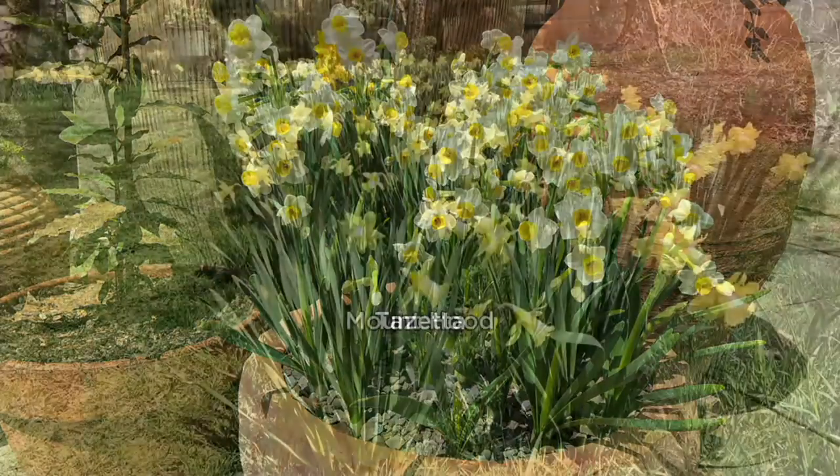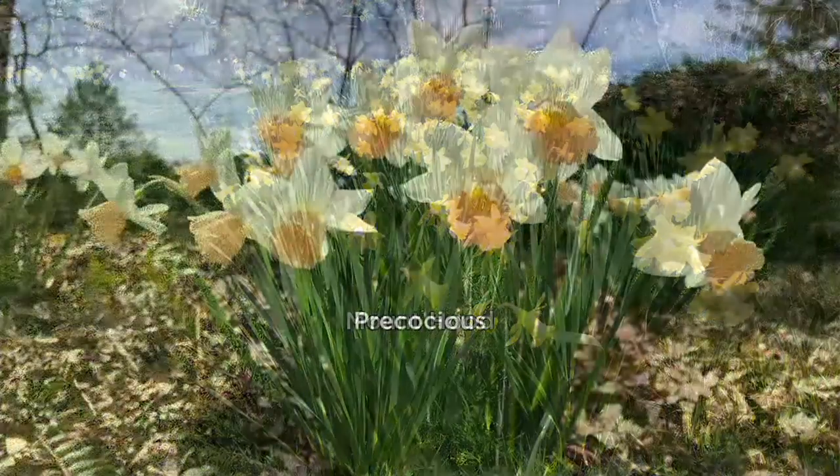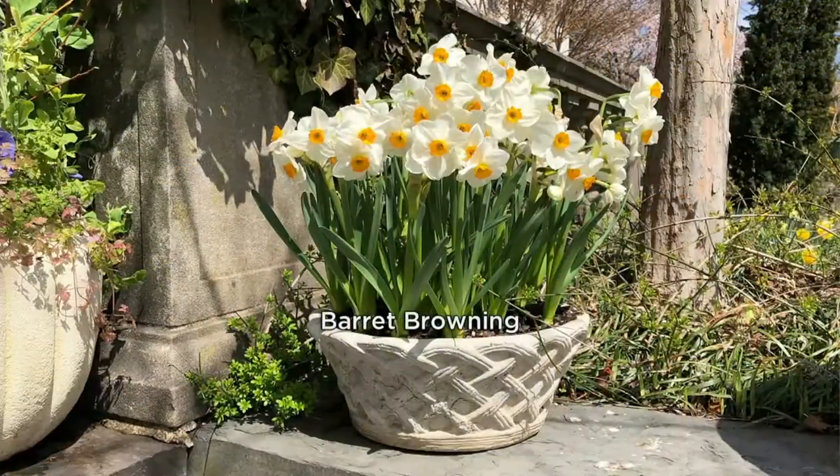Afterwards, you see that bright yellow and you're like, oh, daffodils! Well, you notice it because daffodils are the most dependable spring bloomers that come up every year — anywhere from Alaska down to Miami, zone 3 to 10. They're so easy to grow. Everyone has them. So that's why you see them.